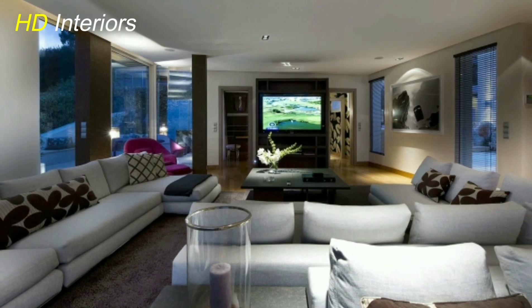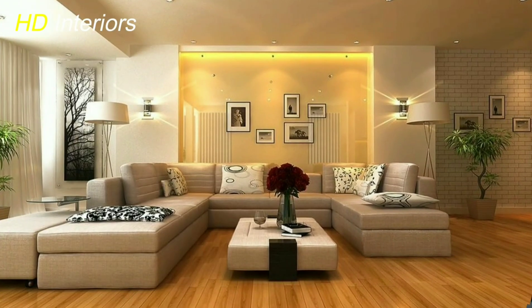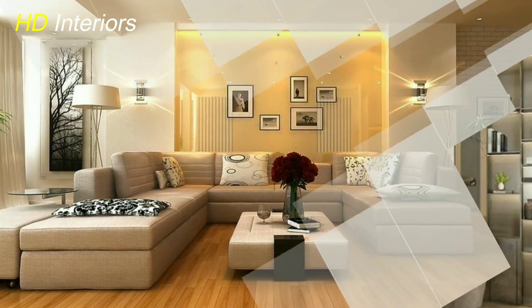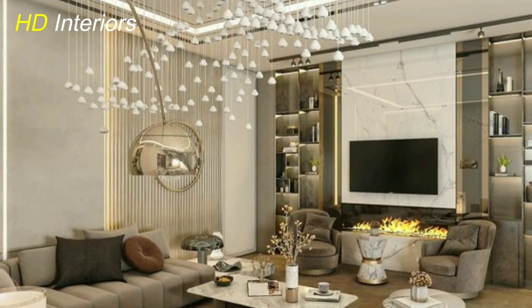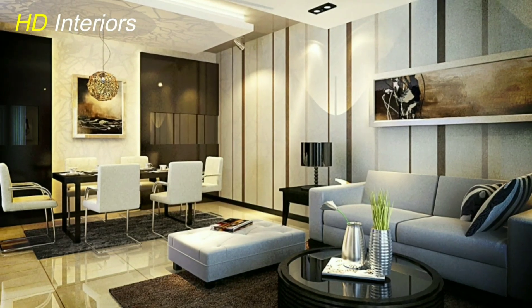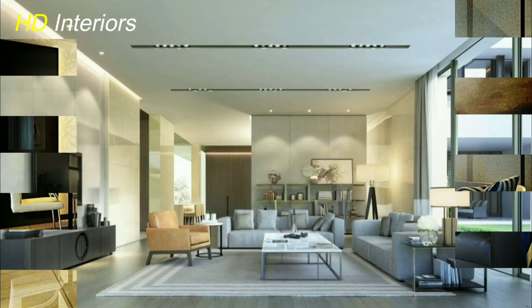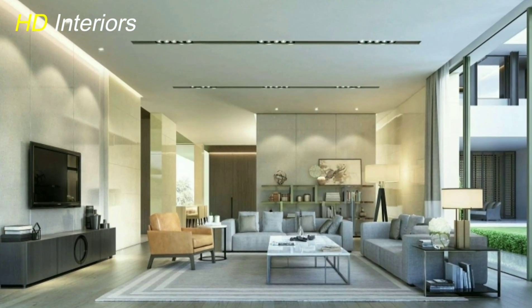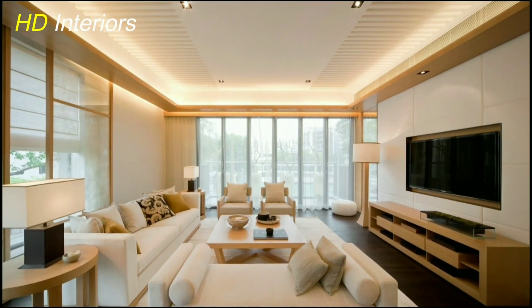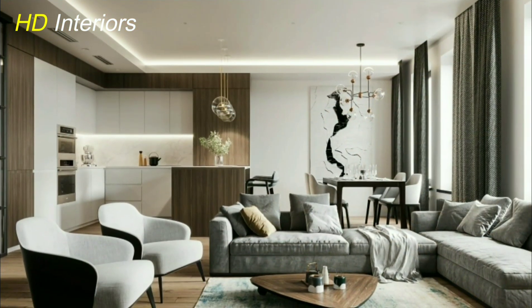Lighting is the key to setting the mood in your living room. Experiment with fixtures that evoke a sense of wonder — a chandelier adorned with delicate crystals can infuse a touch of elegance, while a cluster of pendant lights can lend a modern and artistic flair. Consider incorporating smart lighting systems that allow you to adjust the ambience with a simple voice command or a tap on your smartphone. Layering different sources of light, from task lighting to ambient illumination, can create a magical interplay of shadows and highlights.